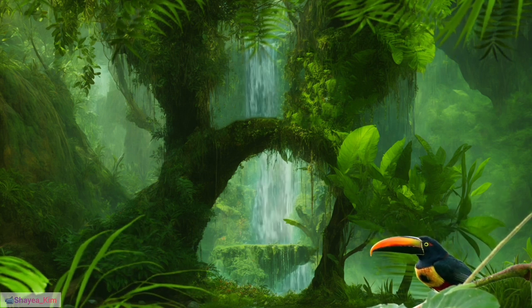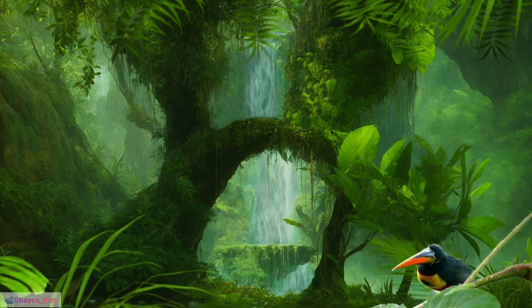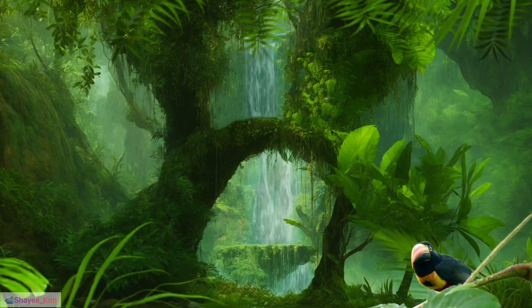26. Eye rings: The chestnut-mandibled toucan is known for its distinctive blue eye ring, adding to its visual allure.